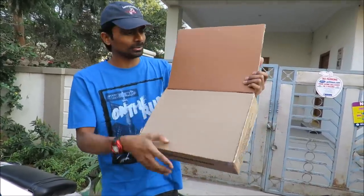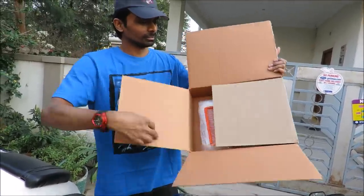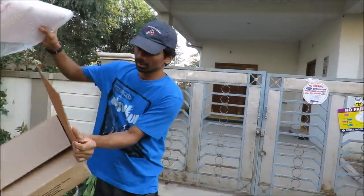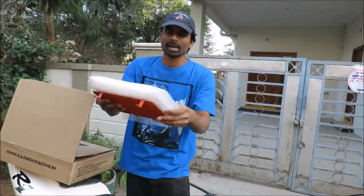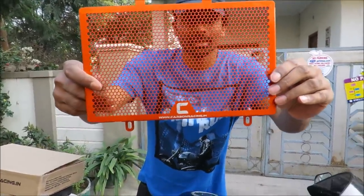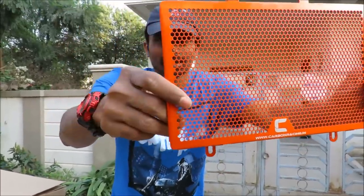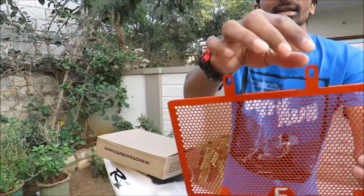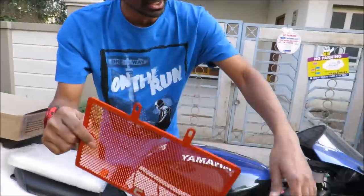Let me open it up. It comes in a box with awesome packing, and this is how the beautiful radiator grill looks. Here we go — and you can see this is how you mount it onto your radiator.